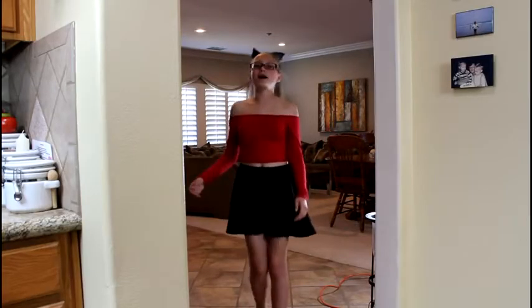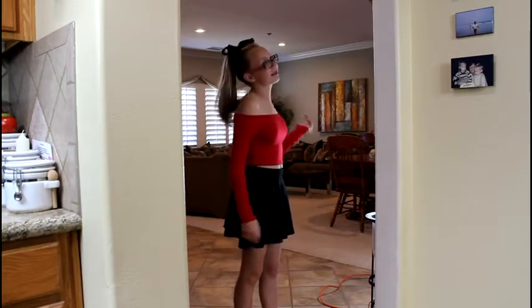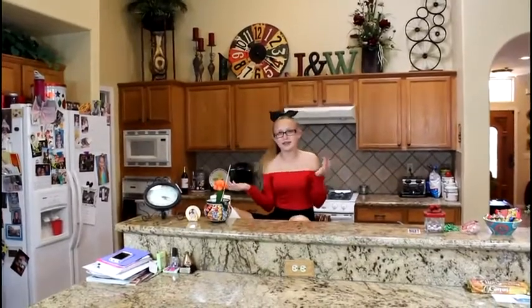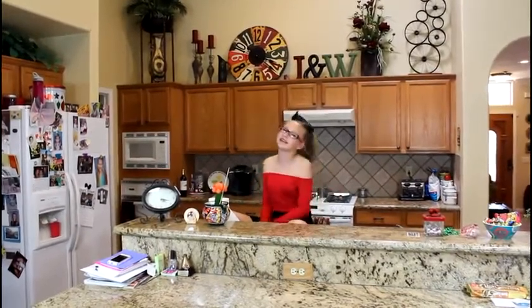So when you walk in the front door and through the formal dining room and the living room, you go through like this little arch thing into the kitchen and the family room where we spend most of our time. This is my kitchen where me and my family spend most of our time eating and cooking and baking, and I also do my projects and my homework on the table down here where we eat.